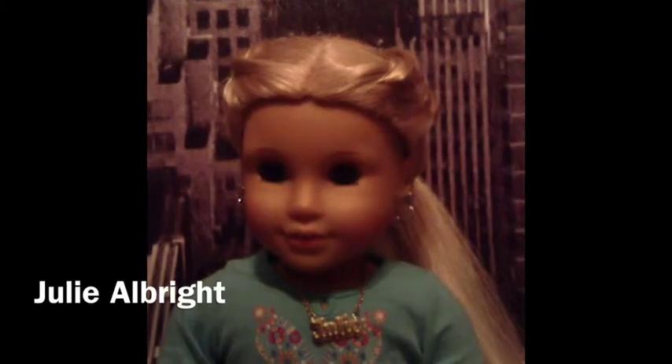My first ever doll was Julie Albright. I got her for Christmas 2008, and she's really cool because on the back of her neck, instead of saying American Girl, it says Pleasant Company, which is really cool. Her hairstyle is kind of just improvised — there are three braids all tied together in one big ponytail with a little bow, so I thought that was really cute.